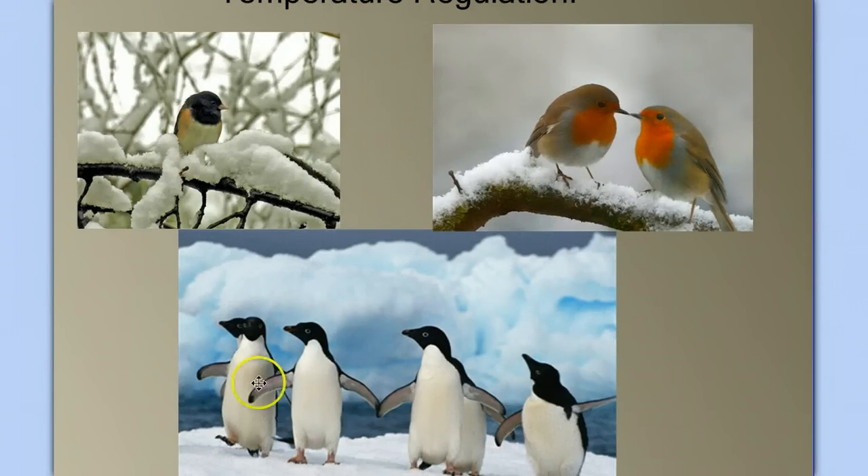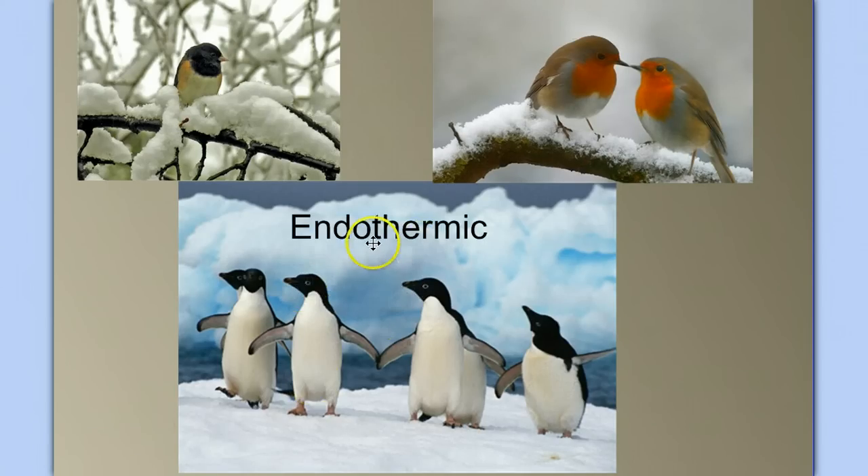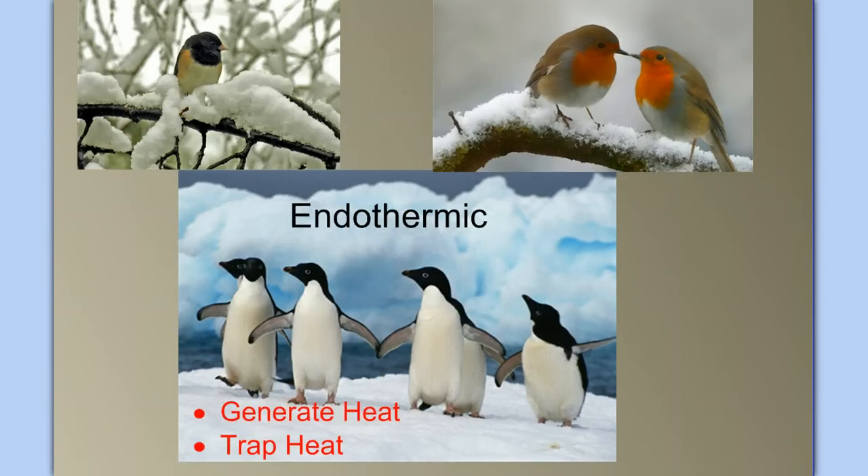Looking at the pictures, we can see quickly that the answer is yes. The next question is, how is this possible? How can birds live in these environments? Birds are endotherms — they generate and maintain their body temperature from within. Being a good endotherm is a two-part process: you have to generate heat and trap heat.